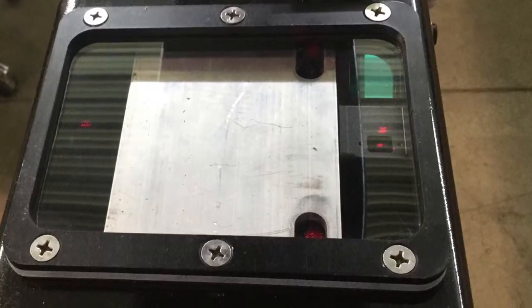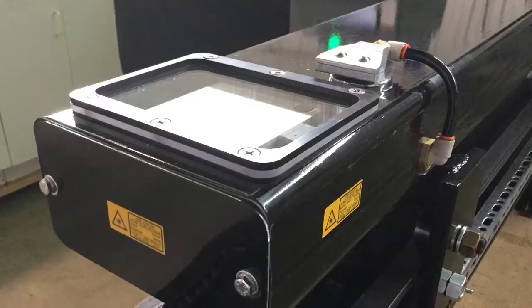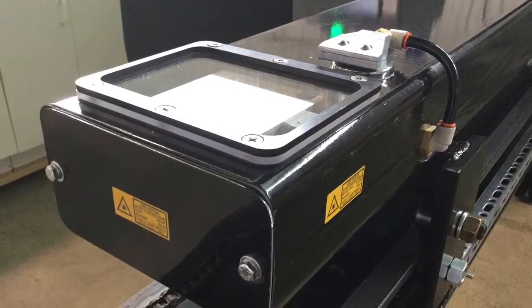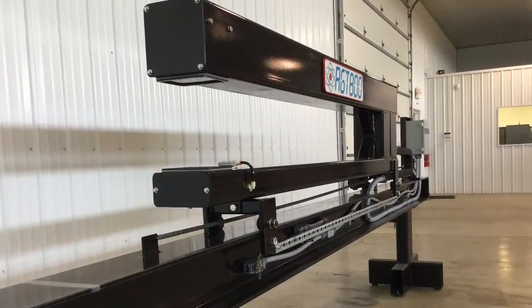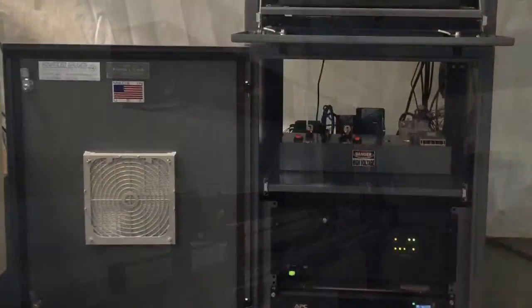Featuring state-of-the-art laser triangulation technology, the AGT800 uses only the highest quality CANS laser sensors. No radioactive source means no cumbersome federal or state licensing requirements or costly leak tests.